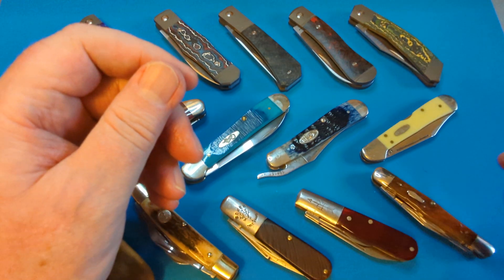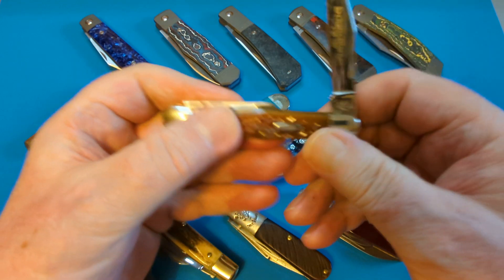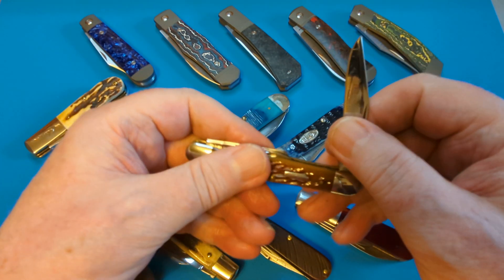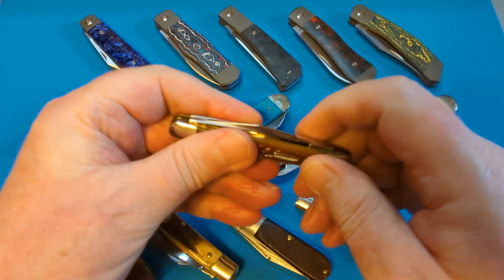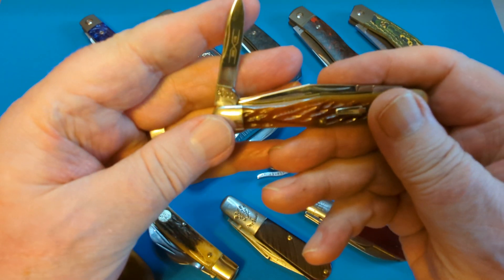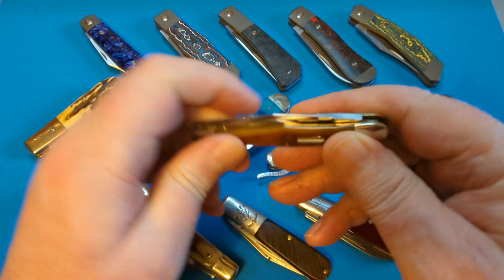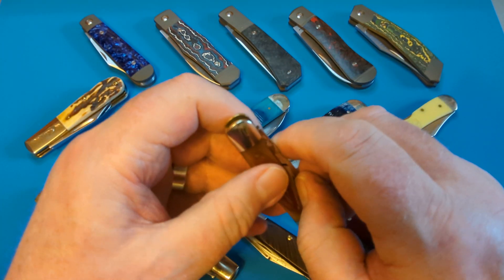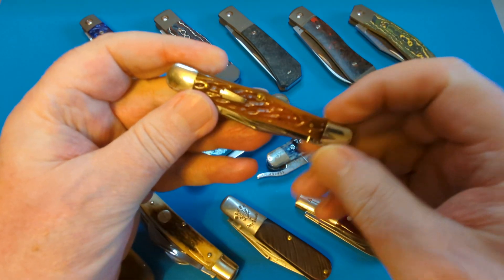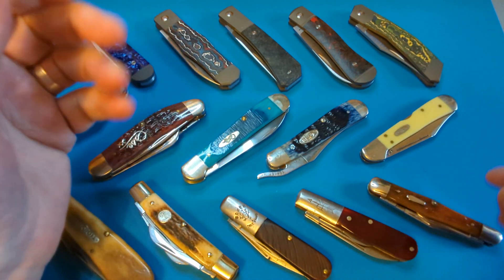Really pleased to get both of them this year. This next one is a little whittler from Shaton Morgan — one of 100, when that meant something. It's a typical whittler with nearly a convex edge. I haven't done anything with it yet but I intend to whittle with it. This was made in the year 2000, and the reason I got it was that that was the year I got married — 23 years ago. It has a beautiful little coping blade. I'm going to keep it and use it for whittling, as it should be.